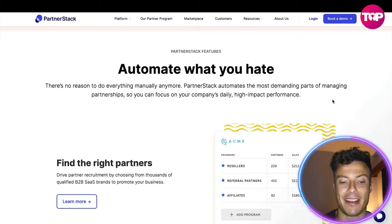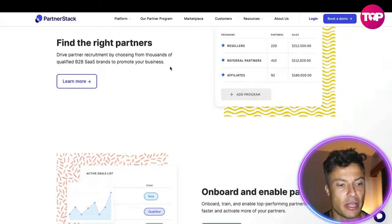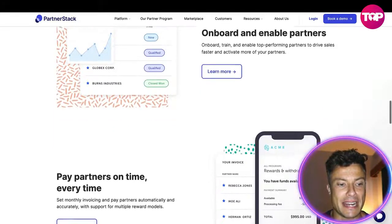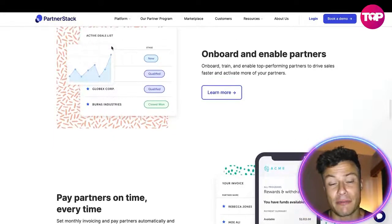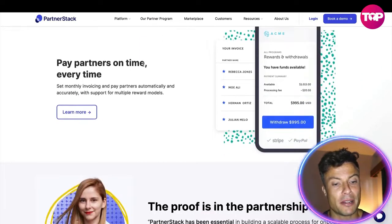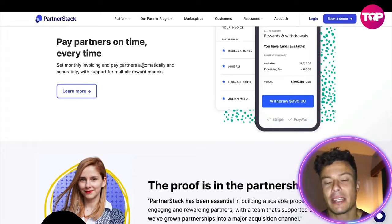You can find the right partners by browsing thousands of qualified B2B brands, onboard and enable partners in a very straightforward manner, and manage them all through a single platform. You can pay partners on time, every time, through Stripe or PayPal, which is obviously essential — nothing worse than not being paid on time, especially if you're running your own business.